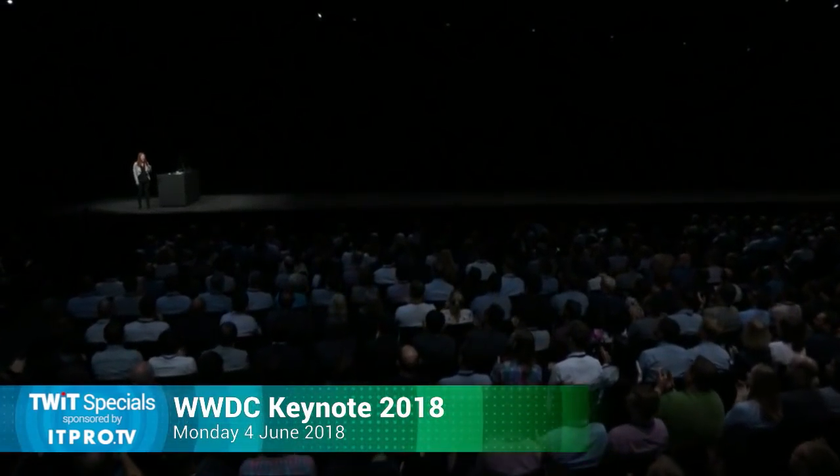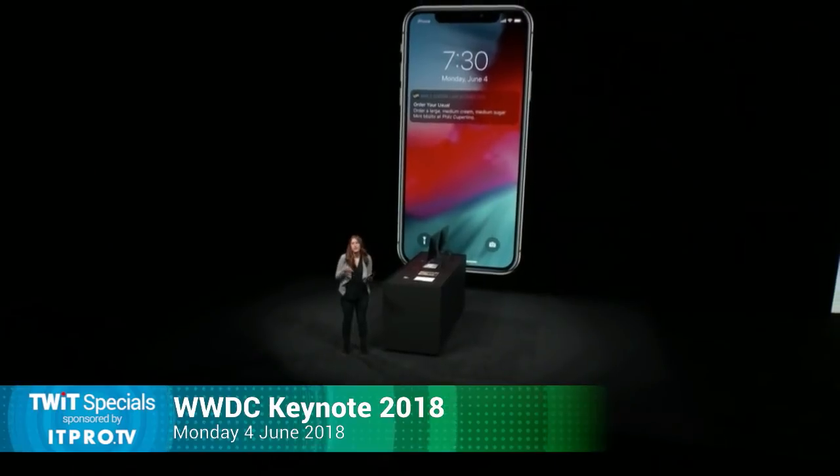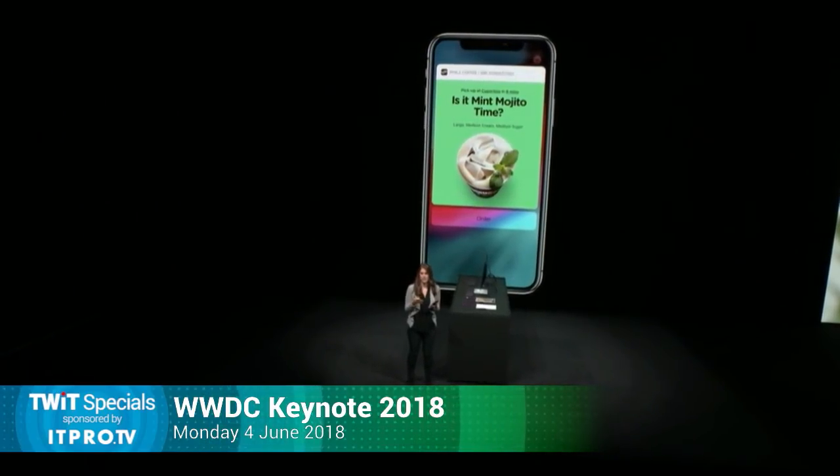This does look like fun. I would like to create all kinds of shortcuts — this is a great feature, well implemented. This is killer. I am so stoked to show you Siri Shortcuts. To do that, I'm going to walk you through my day. Imagine it's the morning, I'm headed to work, and I pick up my phone and I see this suggestion from Phil's Coffee. Siri has learned that I do this most mornings, so now I can just tap on the suggestion and see all the details to confirm my perfect mint mojito right here on the lock screen without even going into the app.